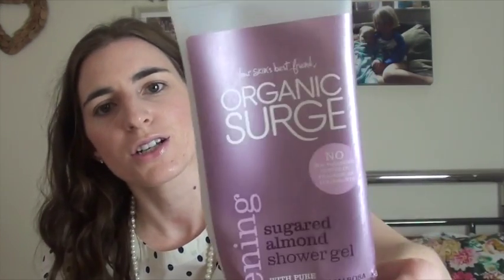We have an Organic Surge Shower Gel - this is the Sugared Almond which I think is discontinued, but I love it. Really lovely, really sweet and the bottle lasts for ages. You can pick these up from Ocado, Organic Surge online, or even Waitrose.